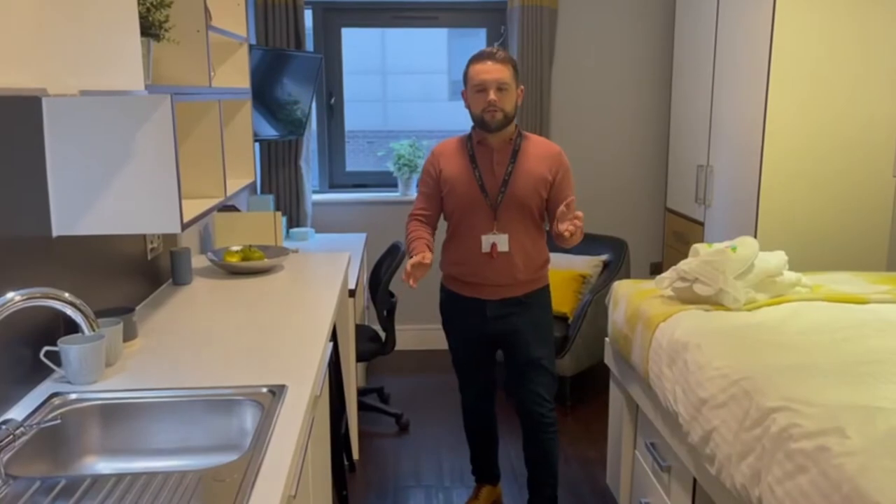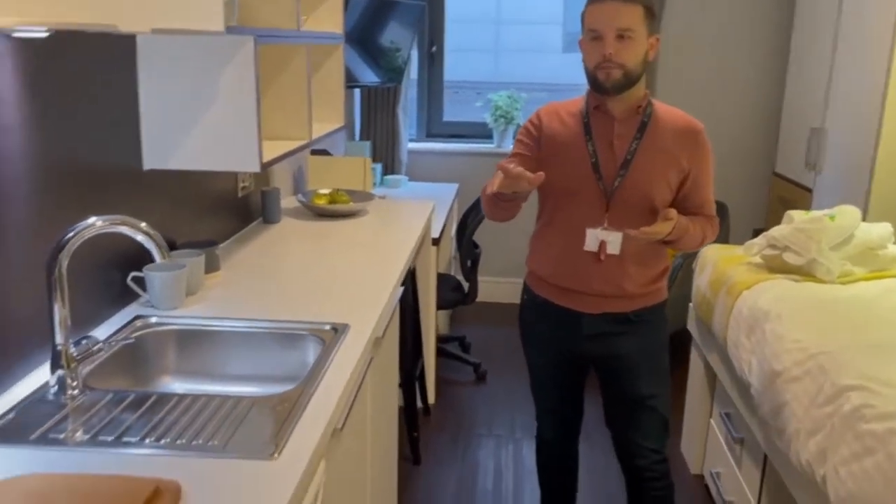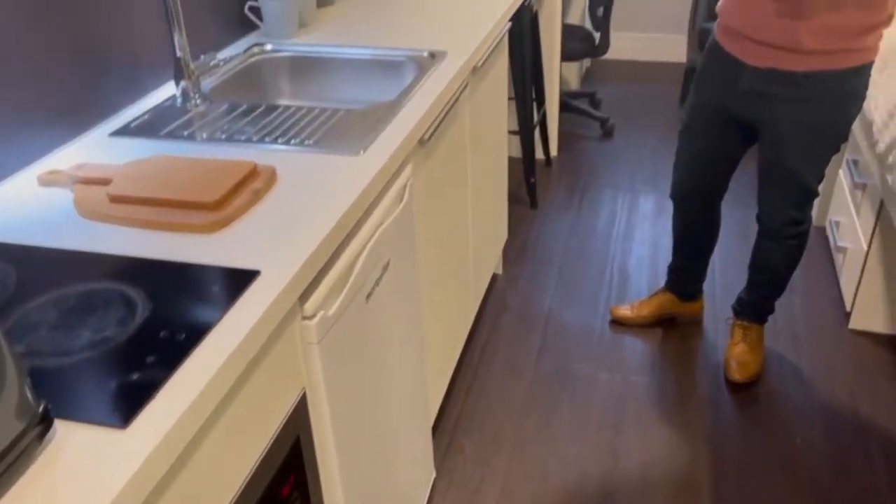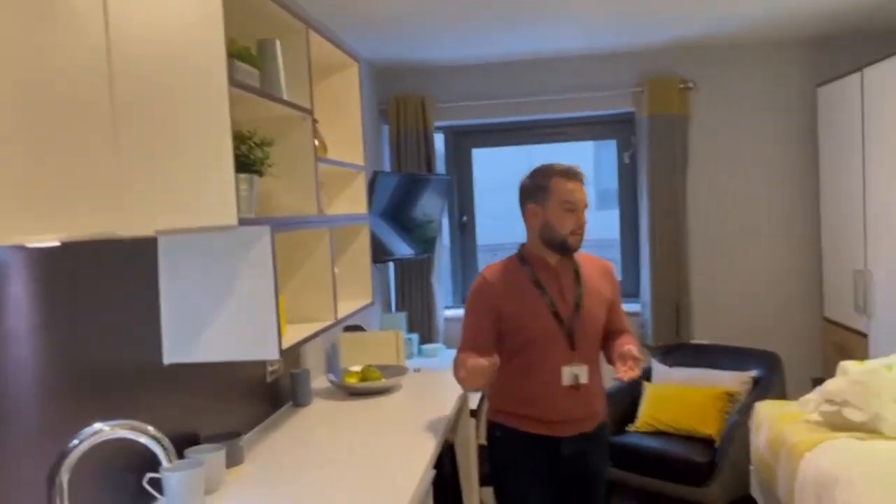So in the smart apartments they come with a combi oven and a double hob for all your cooking facilities, you've got your sink and fridge freezer, and lots of storage for all your pots, pans, and everything.